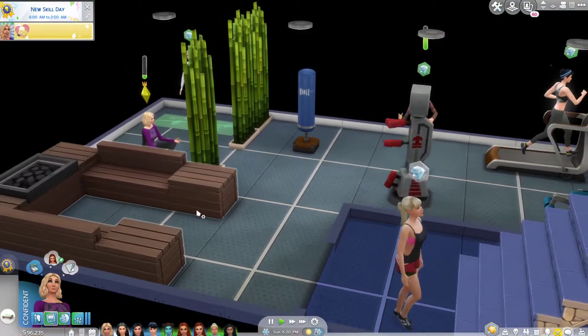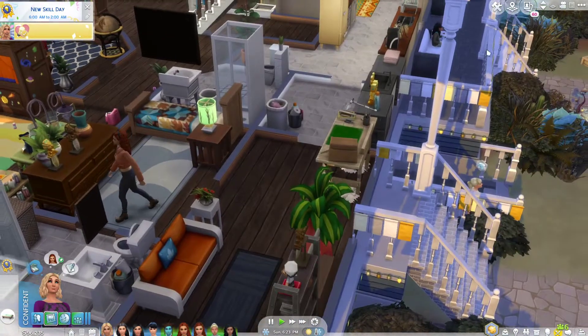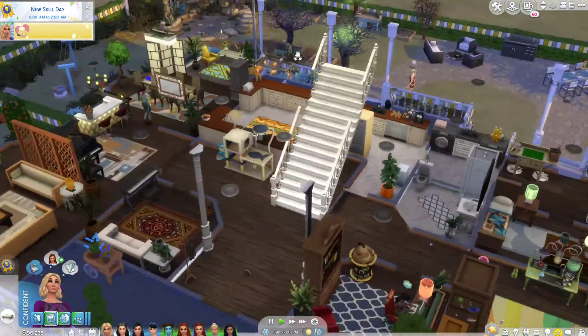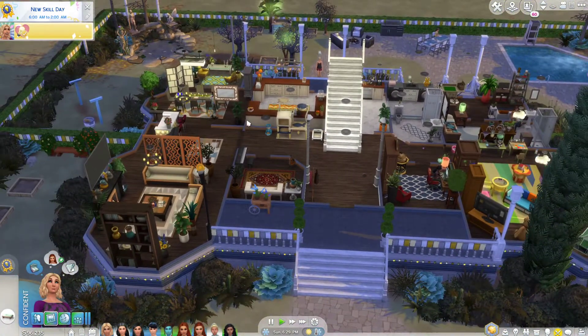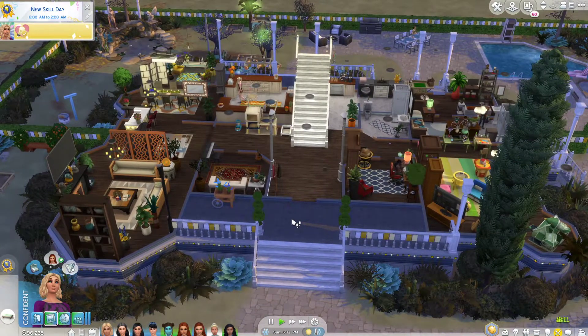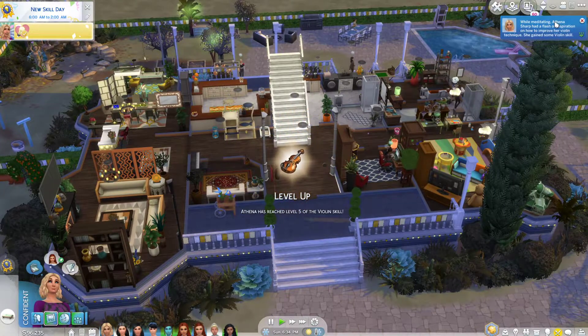Crystal decided to dye her hair black and just let her grays grow out from that — she just liked the way it looks. Everyone got some clothing makeovers, and then I changed up the house again because I'm always doing that until I find exactly what I want. I like to make it feel like my house, so I'm constantly doing things.